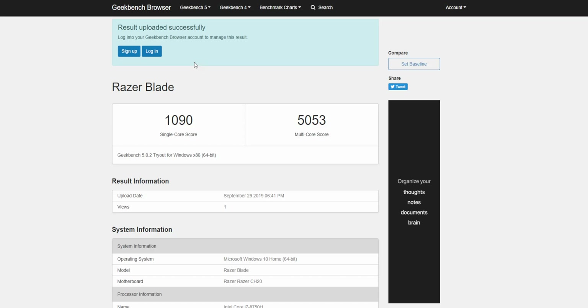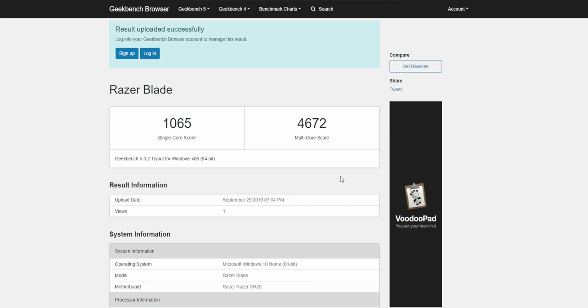The next test was Geekbench. The Razer Blade scored 1,090 for single core and 5,053 for multi-core when Bitdefender was uninstalled. Once installed, it scored 1,065 for single core and 4,672 for multi-core.